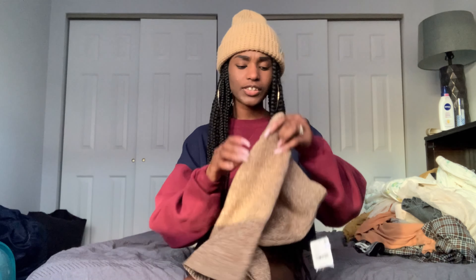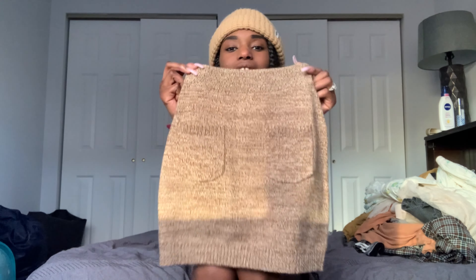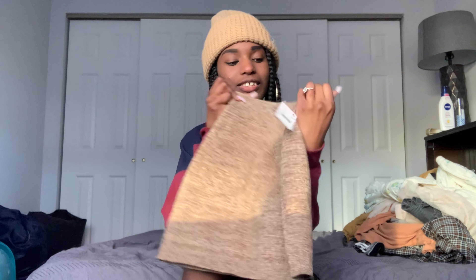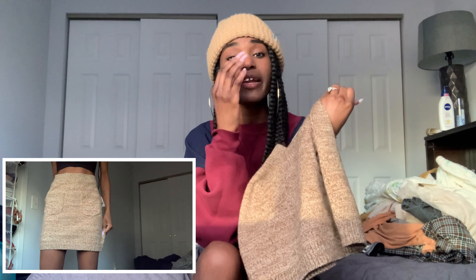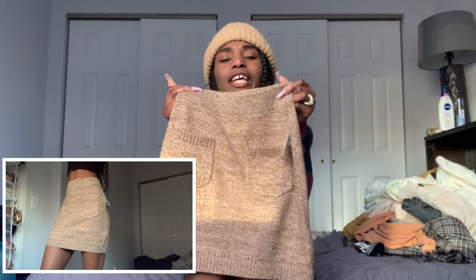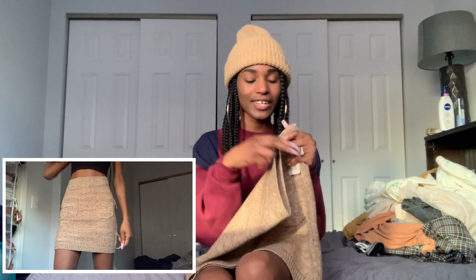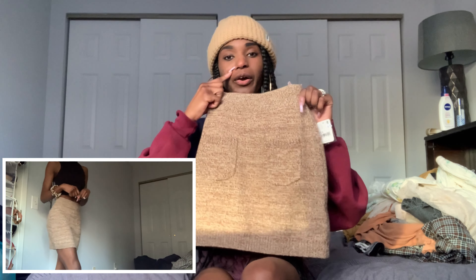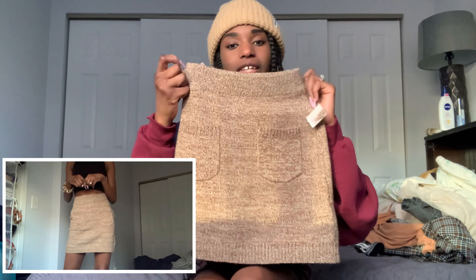The next thing I got on sale is this really sweet sweater skirt. I love how tiny it looks, and it's so hard for me to find skirts that fit perfectly — this is one that just fits really perfectly. It's on sale right now for $29.95. I would wear this with boots and an oversized cream-colored sweater. Definitely something for when it's 60 degrees outside, not 15. I like the two pockets in the front — very 70s, very cool. It's a nice little sweet sweater skirt.